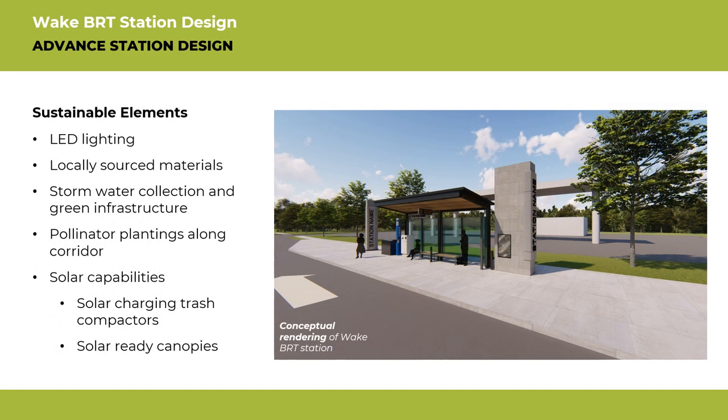The project team is also trying to incorporate as many sustainable elements as they can. For example, the solar charging big belly trash cans are planned for all station platforms. Station canopies will be prepped for future solar panel installations.